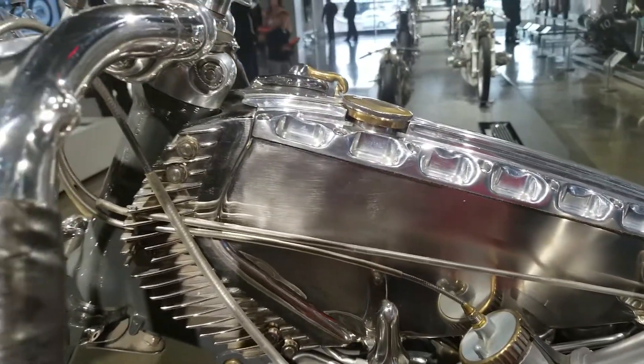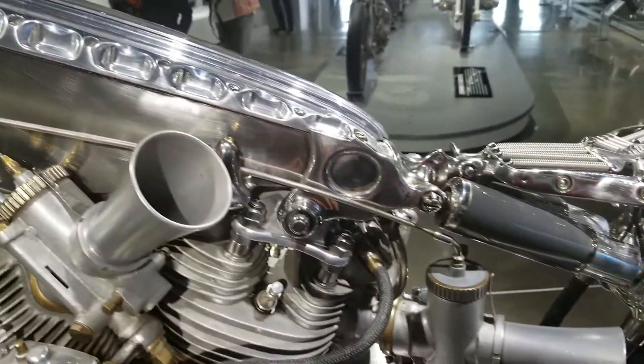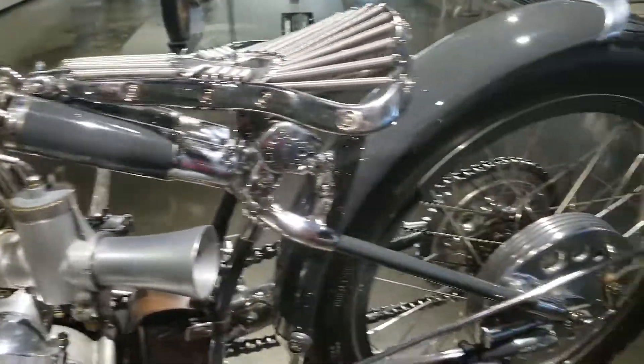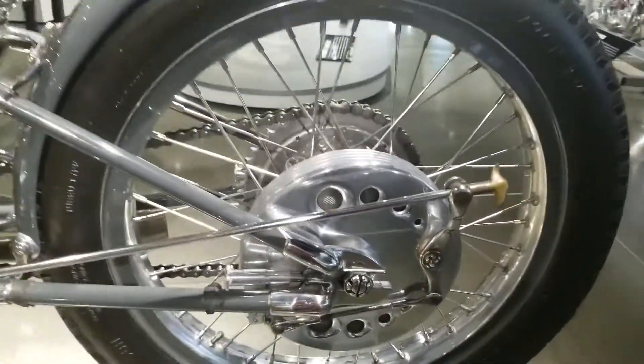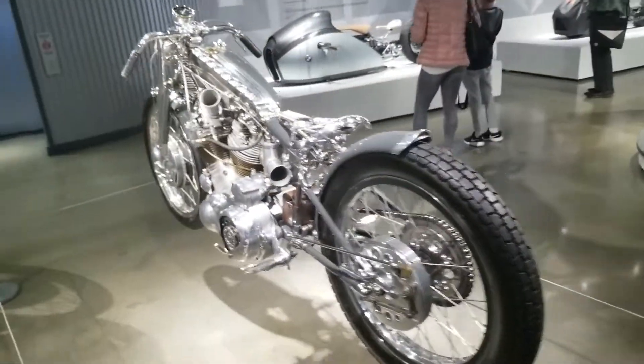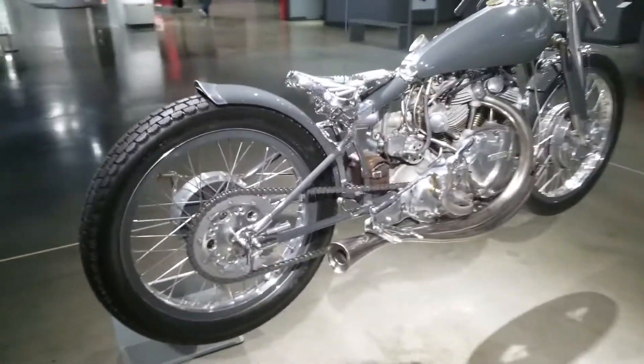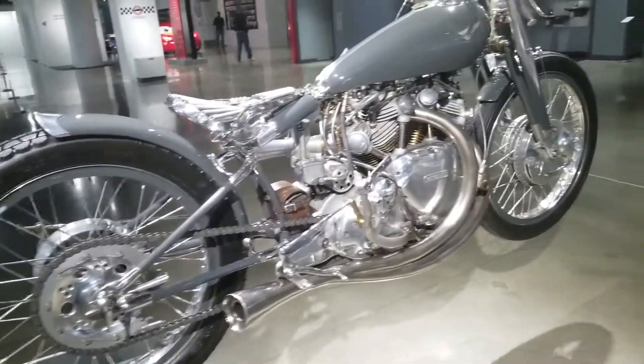The tank is stunning. This is currently on display at the Petersen Automotive Museum, and if you get a chance to come to Los Angeles and check this bike out in person, you totally should do it. Currently this bike is hanging from the ceiling.